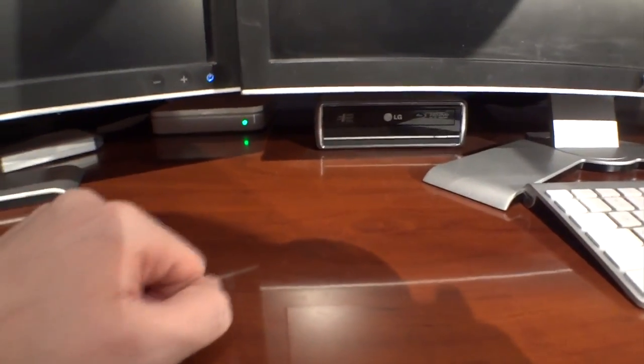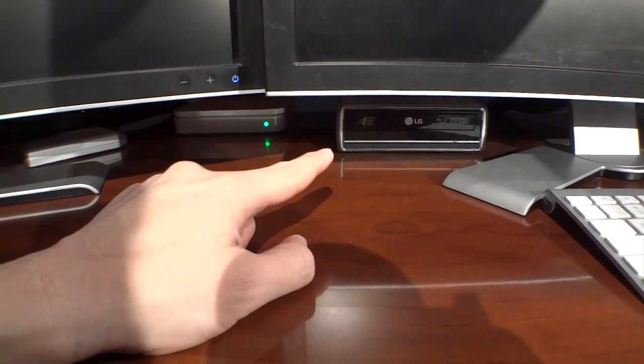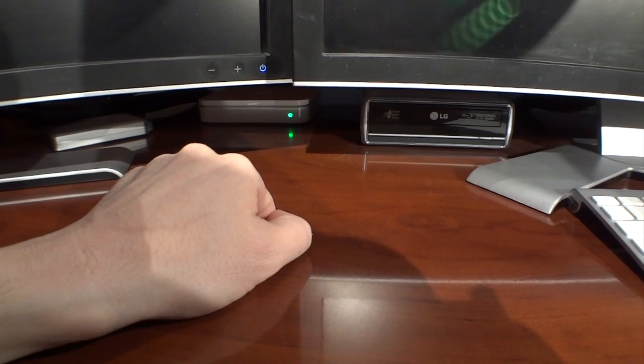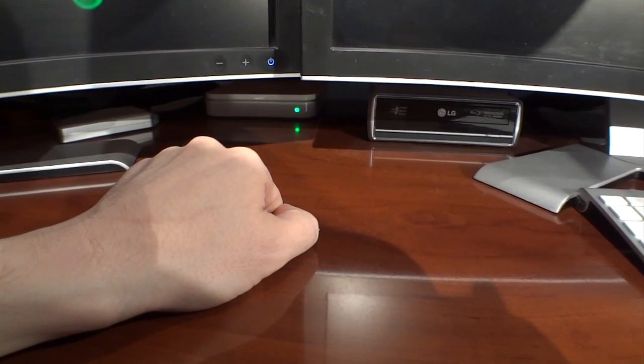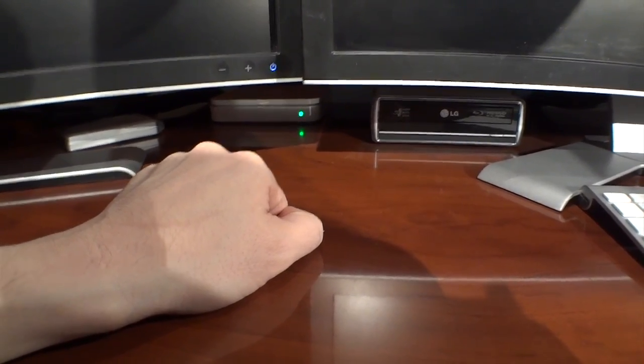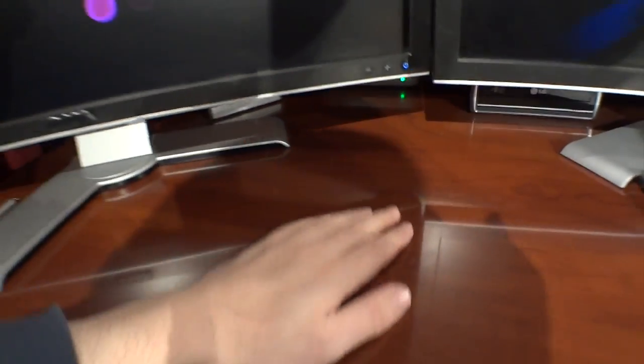I'm going to pop over here and try to show you everything I have, or at least most of it. There's my external FireWire 800 Blu-ray drive, connected to the Mac Pro. There is my AirPort, which is broadcasting the primary wireless signal in the house — wireless signal strength here is amazing. Then I have an external hard drive, likely one from Seagate.